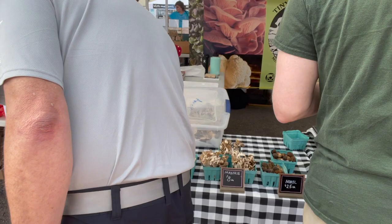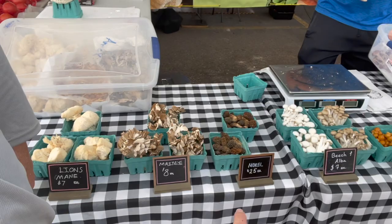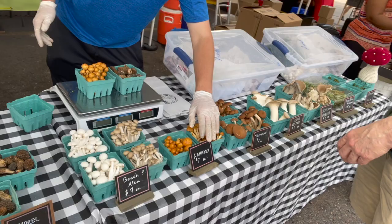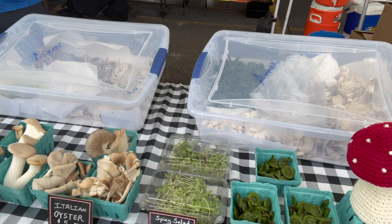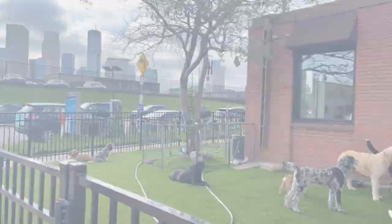Look at those. They have maitakes, they have lion's mane, they got morels, and all kinds of cool, wonderful, beautiful array of different kinds of mushrooms. Oh, they got fiddleheads too. These fiddleheads are excellent. And if you haven't tried those, those are ferns before they come up in your yard. That's what a fiddlehead is.